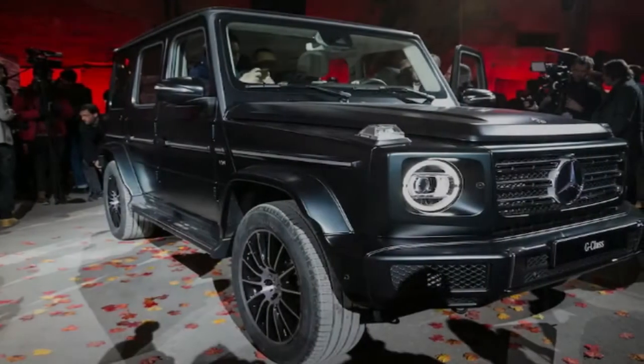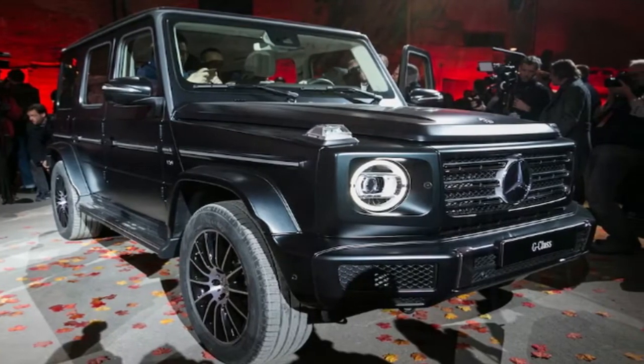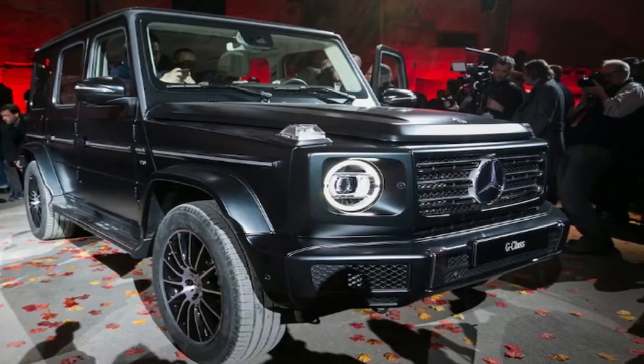If you watch the video below, though, you'll see several of the people responsible for developing the new off-roader explain that the one thing they were told they couldn't mess with was the classic G-Wagen shape.